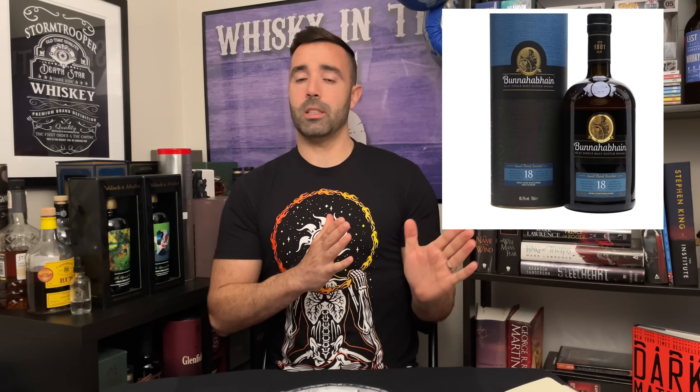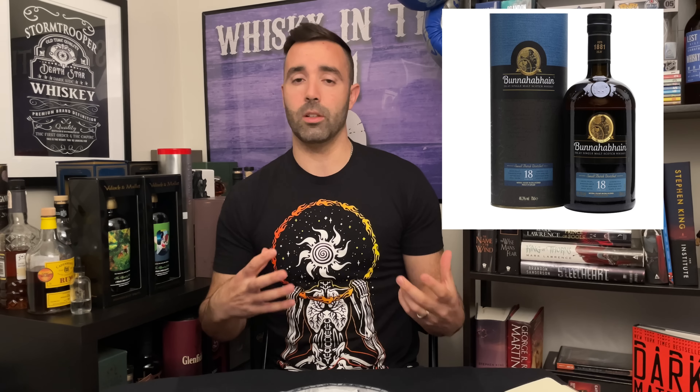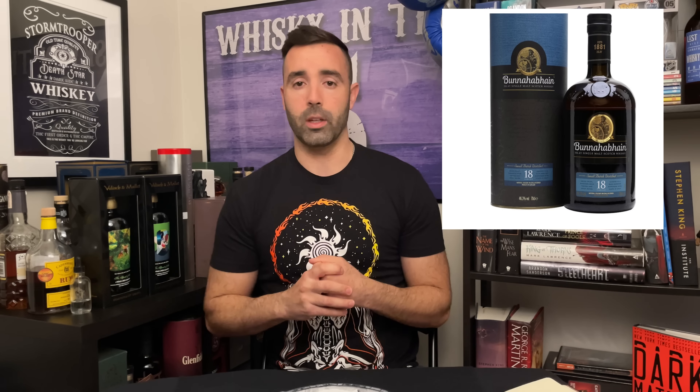Number 10 is the Bunnahabhain 18 year old. This one is still bottled at 46.3% — it's very good stuff. The new one gets some criticism compared to the old one, but I think it's still very good and good value for what you get.